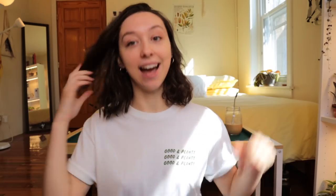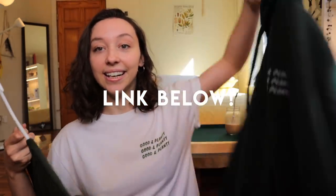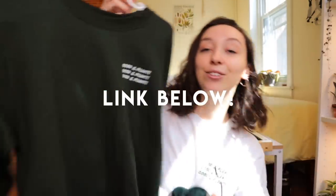Believe it or not, Good and Planty has merch — I cannot believe I am saying this right now, I am so excited to announce that! We have cute little t-shirts, a hoodie, a crew neck, stickers, and mugs. Please check it out at goodandplanty.store!